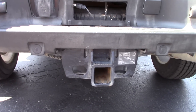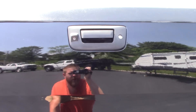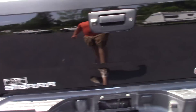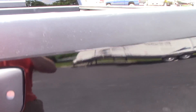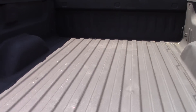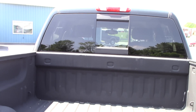On the Denali you've got backup sensors, factory tow package, and a backup camera right there in the tailgate trim. The rear tailgate looks great, nice spray-in liner, there are no holes in the bed — never had a fifth wheel or gooseneck. You've got a power sliding rear window.